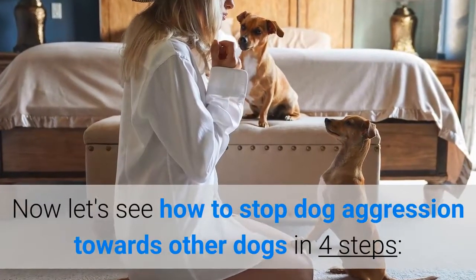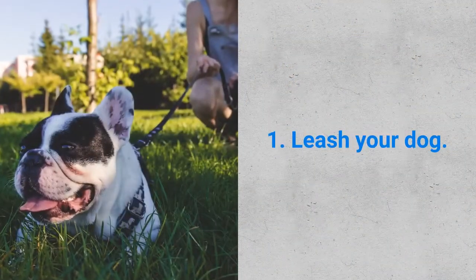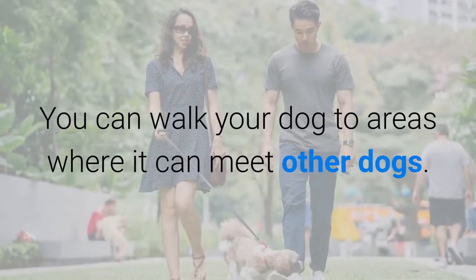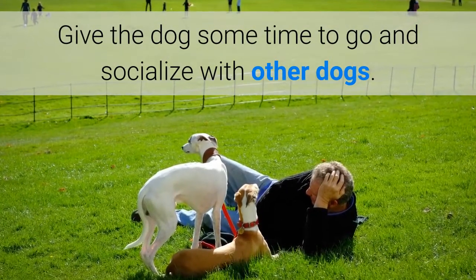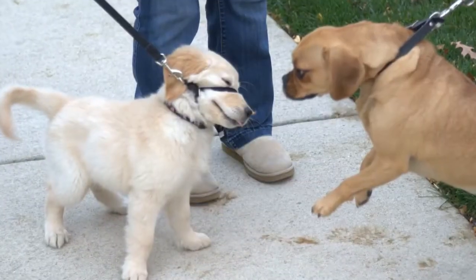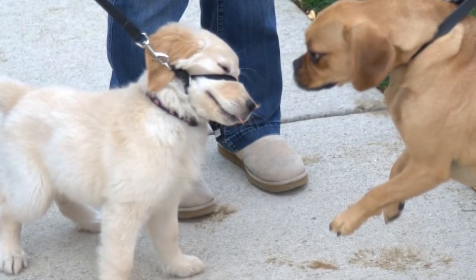Let's see how to stop dog aggression towards other dogs in four steps. Step number one: leash your dog. You can walk your dog to areas where it can meet other dogs. However, make sure that you are able to confine it just in case it becomes overly aggressive.